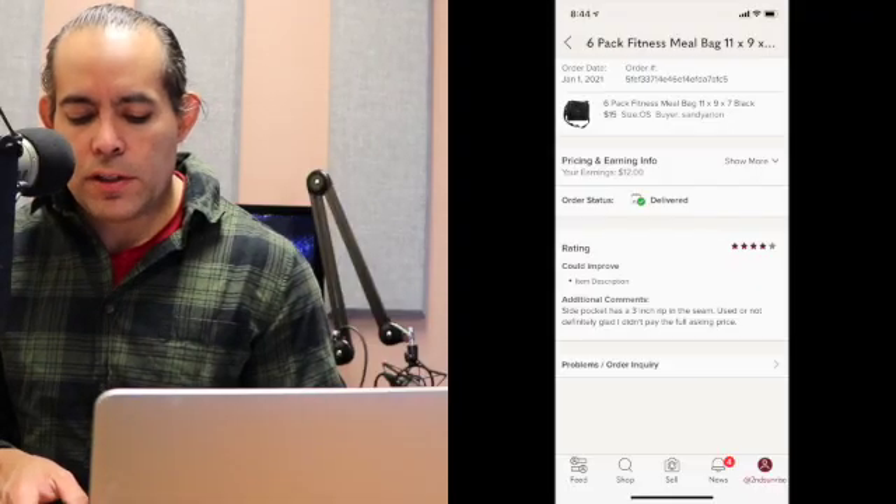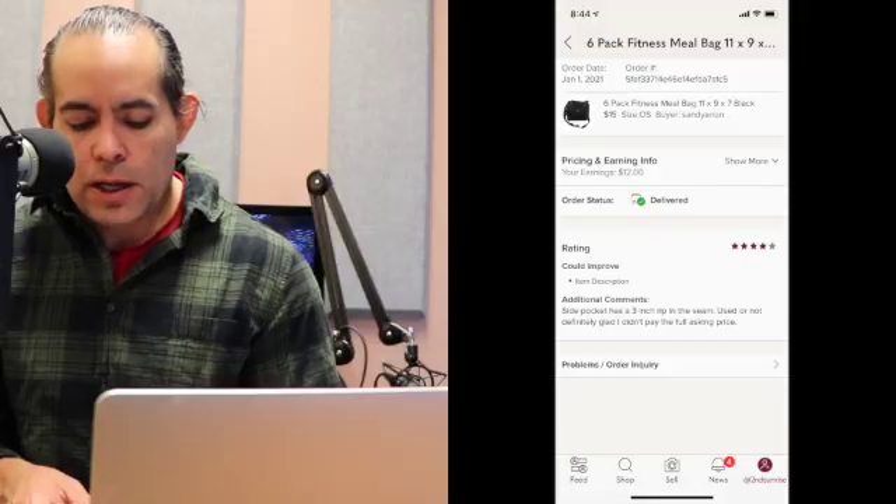Let's get into Mercari and Poshmark now. Starting with January 1st Poshmark — Poshmark hasn't been doing that good for me, but cross-listing is real easy, just a copy and paste job once I have the listing up on eBay. The first item was a Six Pack Fitness bag for people that carry meal preps. This one sold for $15 on Poshmark — my earnings were $12. It was just a bag I had lying around the house, so it didn't cost me anything.